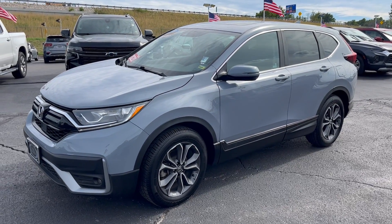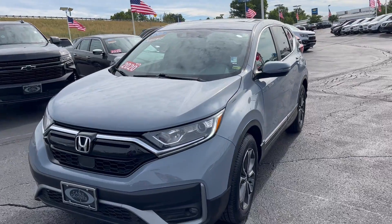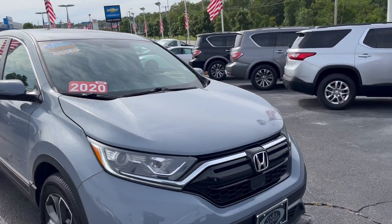Hello, welcome to Cable Dumber Chevrolet in Kansas City, Missouri. What we have here is a 2020 Honda CR-V EX, one of the most reliable compact SUVs in the market.